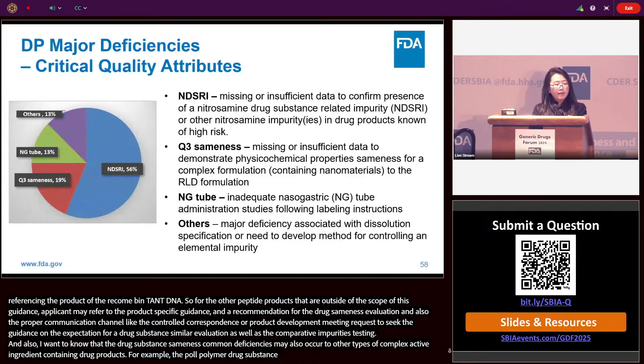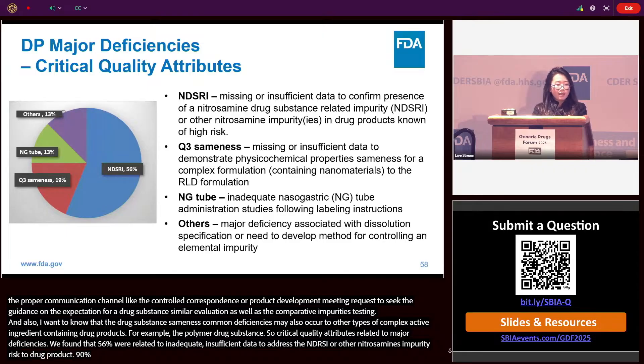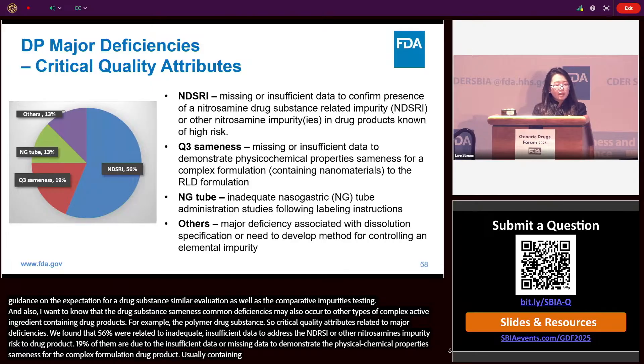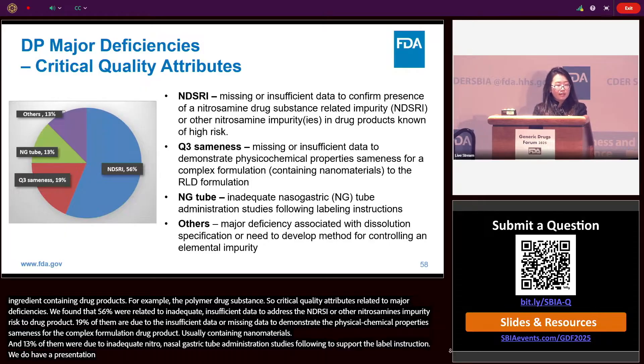For critical quality attribute-related major deficiencies: 56% were related to inadequate or insufficient data to address NDSRI or other nitrosamine impurities risk in drug products. 9% were due to insufficient data to demonstrate physicochemical property sameness for complex formulation drug products, usually containing nanomaterials. 13% were due to inadequate nasal-gastric tube administration studies to support label instructions — there was a presentation this morning discussing those cases. The remaining 13% were related to dissolution or control strategy for animal-derived impurities.